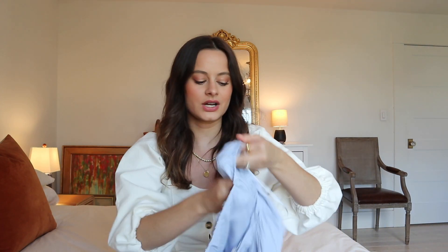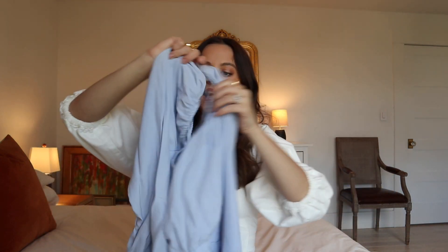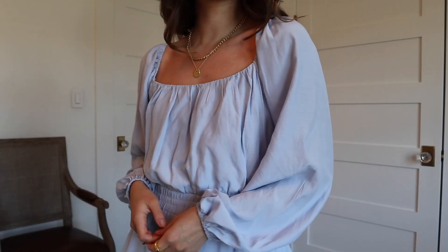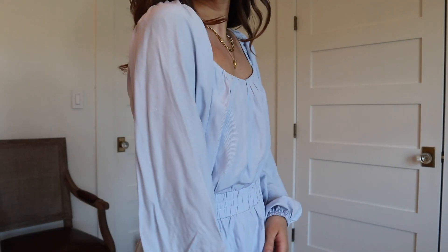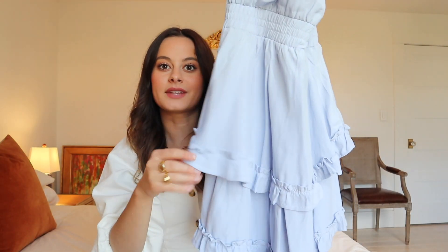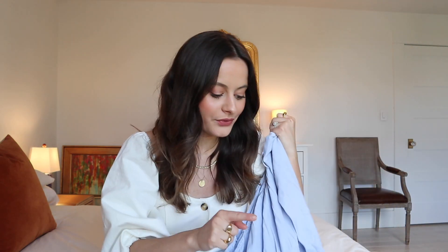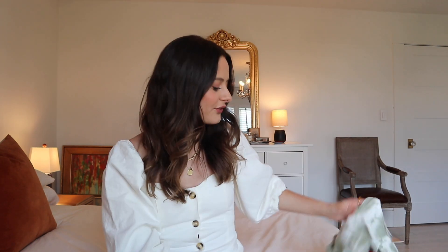Next up I have this dress — blue again, but more of a periwinkle color. It's gorgeous, with long sleeves and kind of a scoop neck scrunchie top. It has a cinched-in waist and really beautiful flowy layers, which I think is so pretty. In both of the Blue Sparrow dresses and this one, I have a size small.